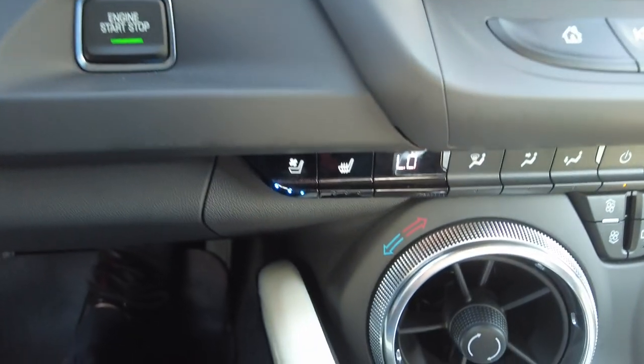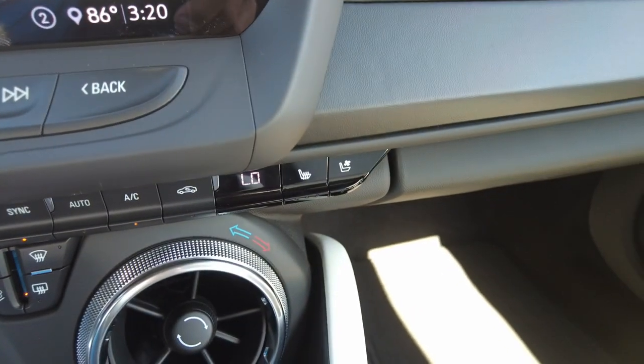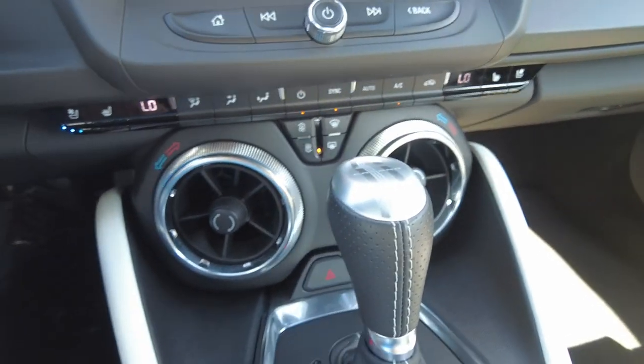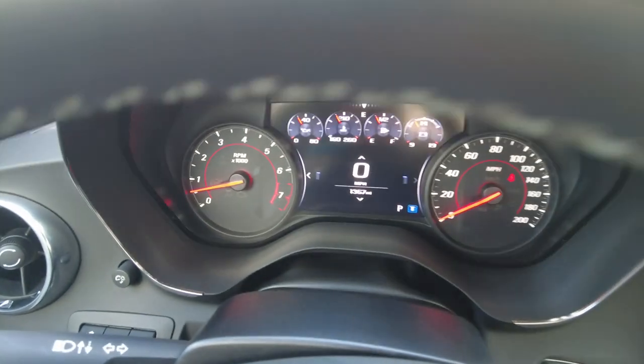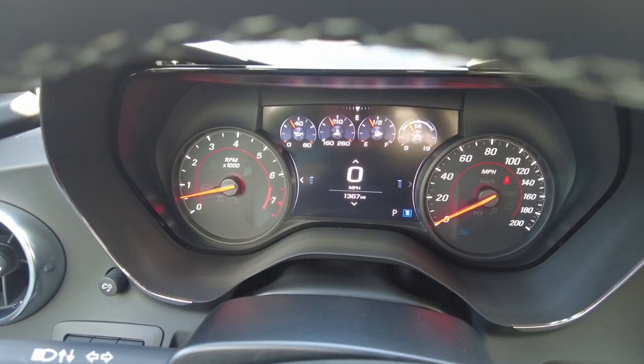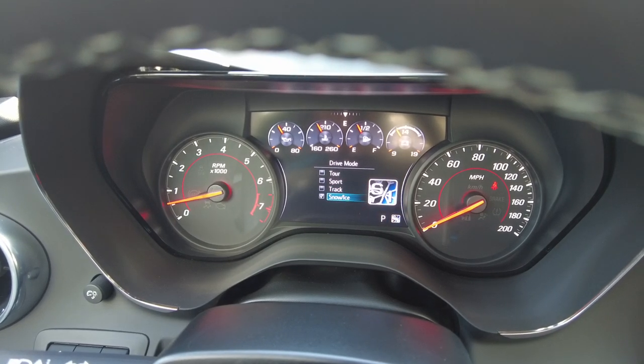You do have heated and ventilated front seats and dual climate control. There are also different driving modes available: Touring, Sport, Track, and Snow and Ice.